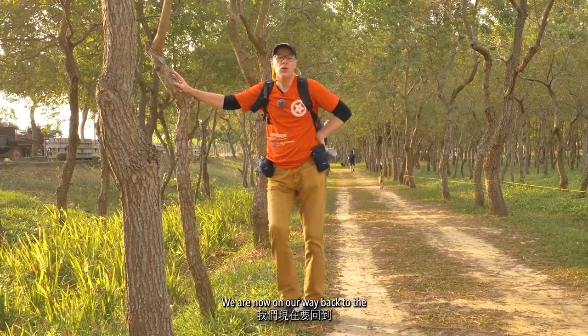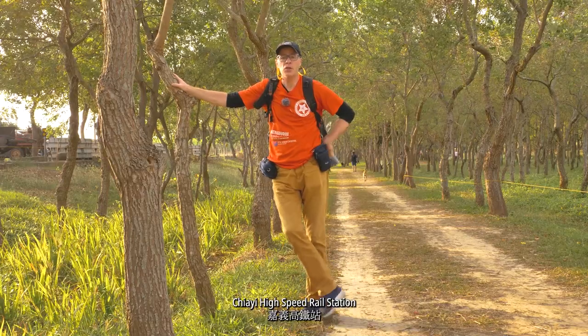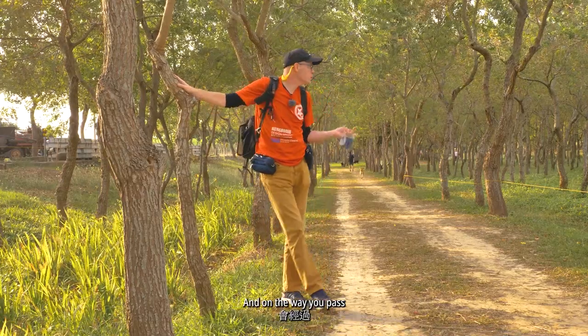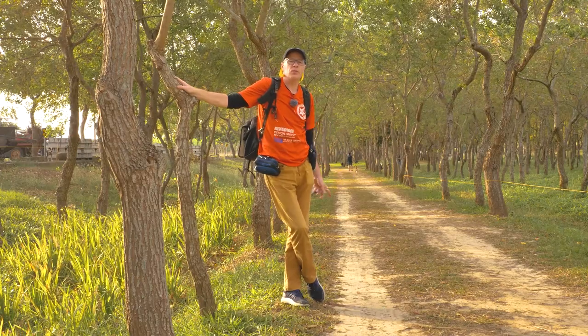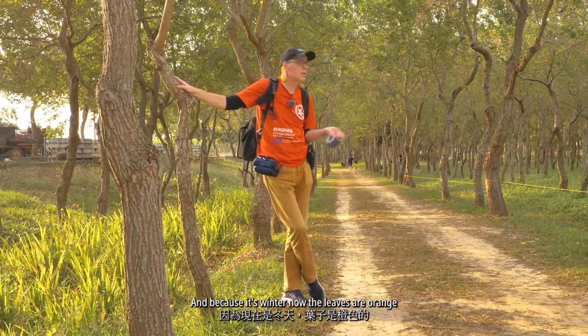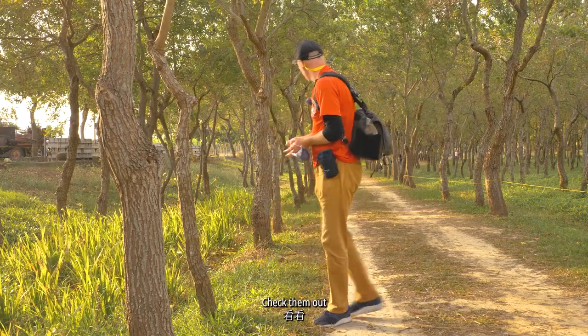We are now on our way back to the Jai High Speed Rail Station. On the way you pass this little forest with bald cypress trees. And because it's winter now, the leaves are orange. Let's have a look and check them out.